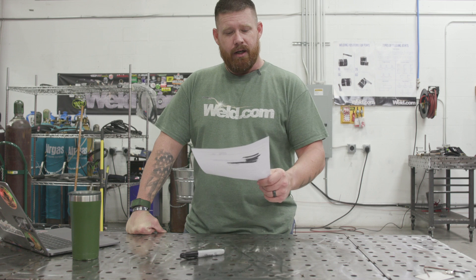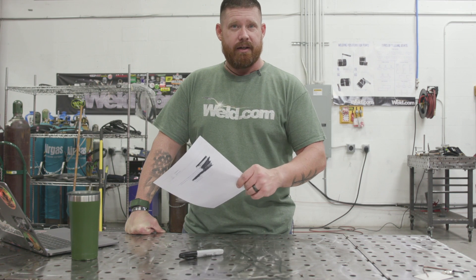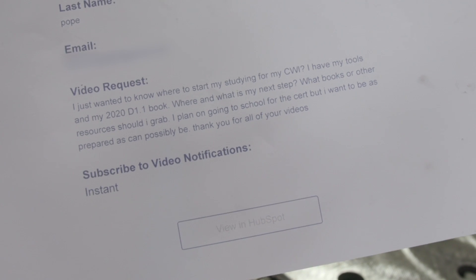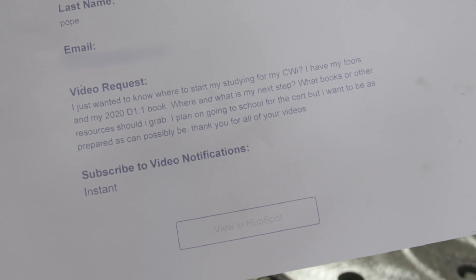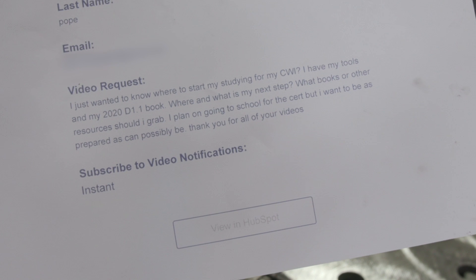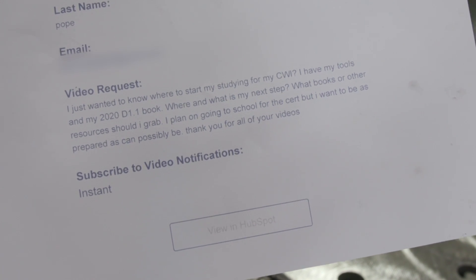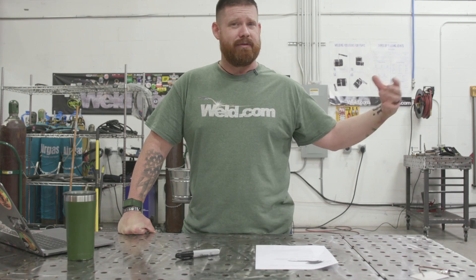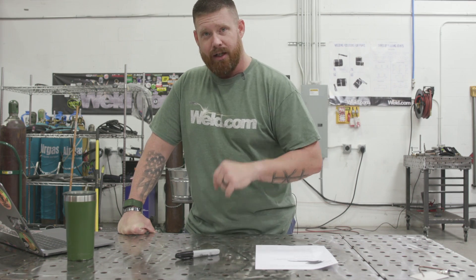I have that right here with me. Jason Pope asked: I just wanted to know where to start studying for my CWI. I have the tools in the 2020 D1.1 book. What are my next steps? What books or other resources should I grab? I plan on going to school for the cert, but I want to be as prepared as possible. Well sir, it's your lucky day. I just happened to have some of my old study material in the shop.